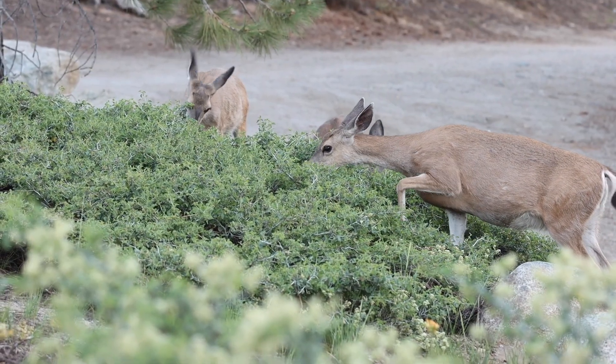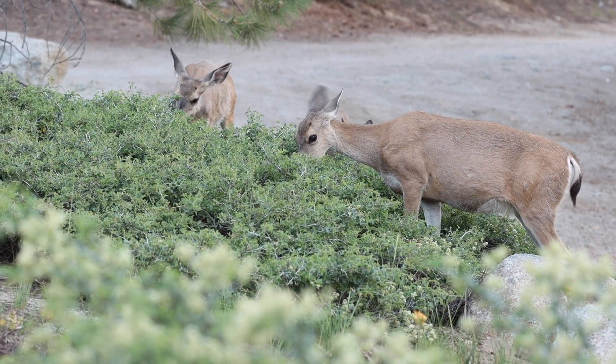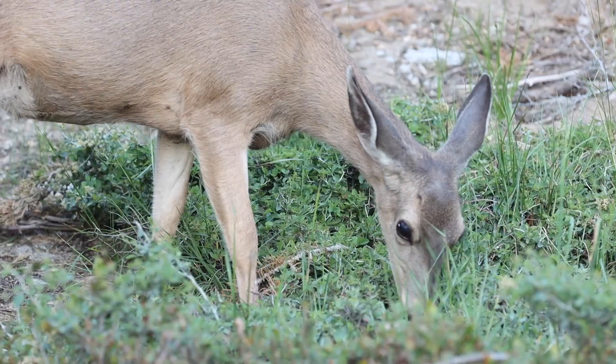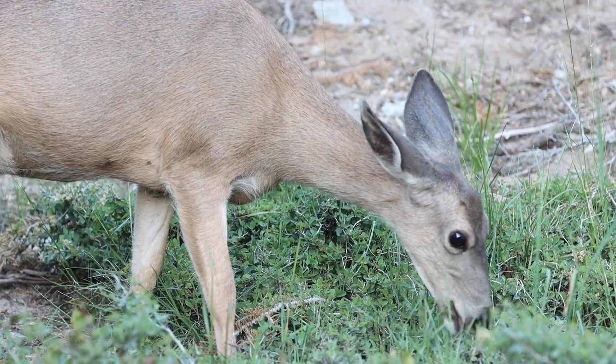I just got to Glacier Point and there are four deer right here at the entrance. That is so cool — they're so cute.